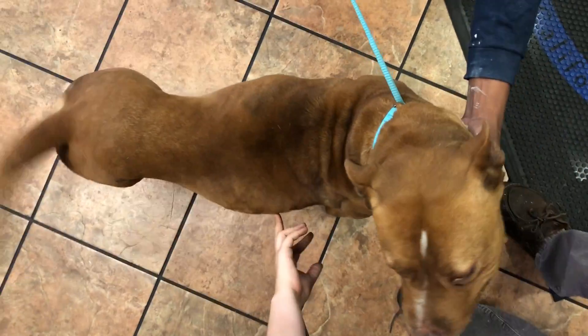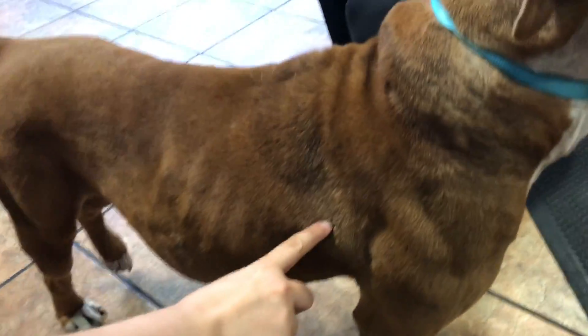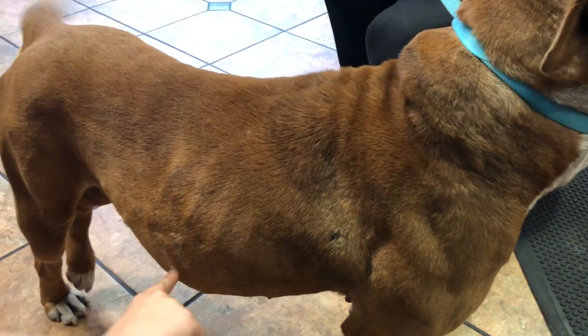You can see the ribs here, she's got these patches — it looks like some flea dermatitis.